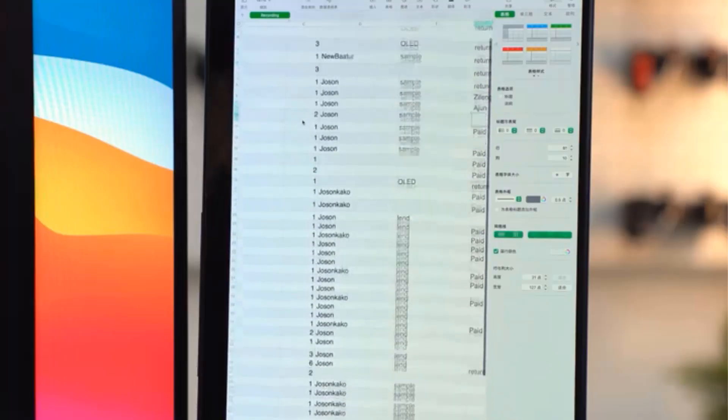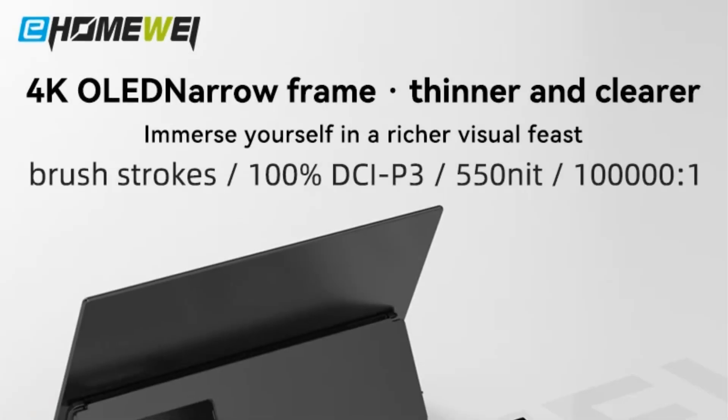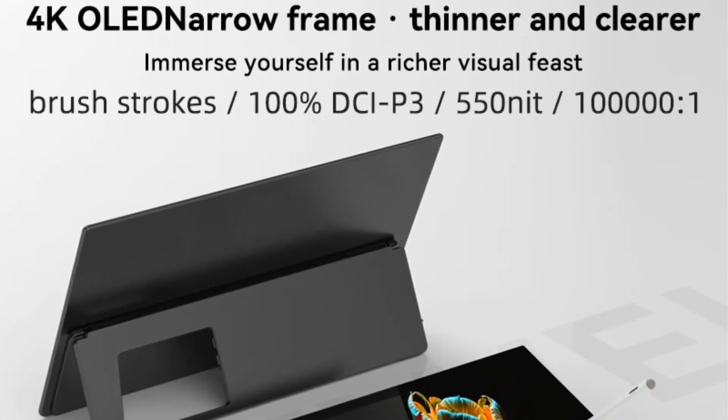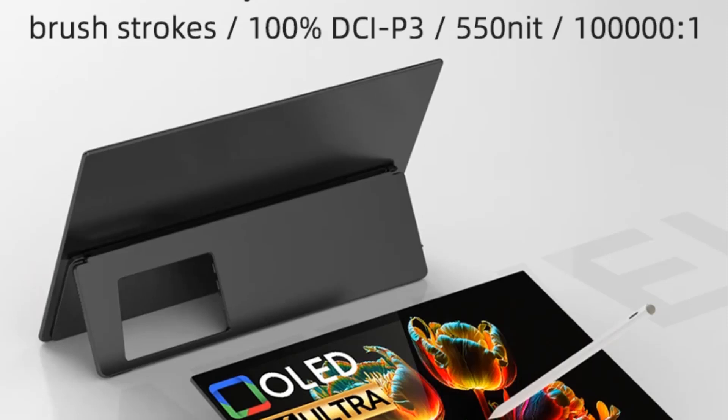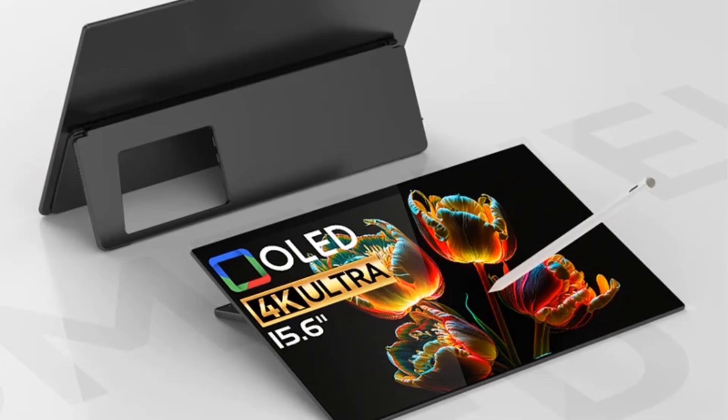It includes built-in speakers, supports touch input, and can be used in vertical mode. The display connects via Type-C and is certified with CE, making it a reliable choice for diverse multimedia experiences. The product is currently in stock and originates from mainland China.